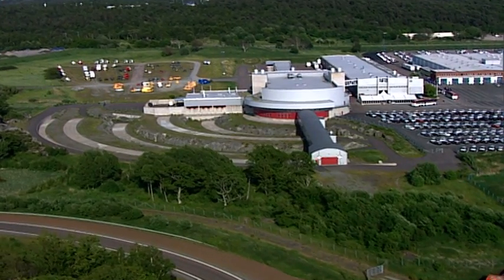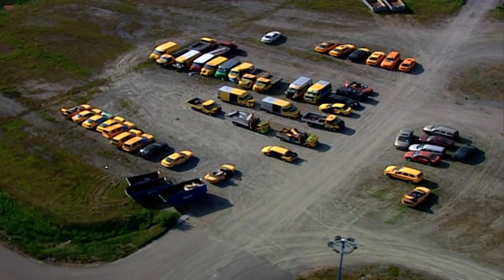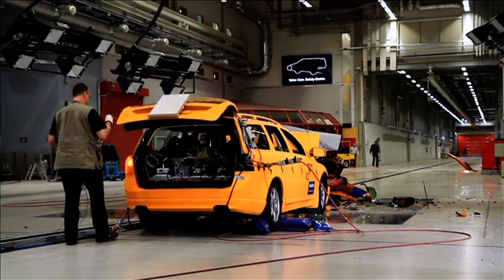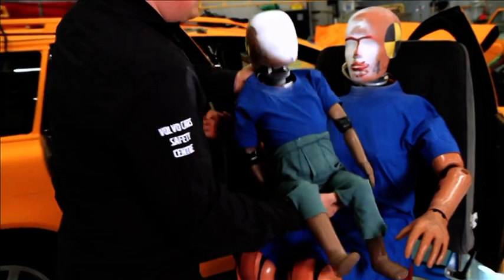Nearly 3,000 crashes have been carried out here at Volvo's high-tech crash test laboratory in Gothenburg, which this year celebrates its 10-year anniversary. It's here that Volvo Cars' safety experts and researchers acquire the knowledge that is essential to develop traffic safety and make tomorrow's cars even safer.